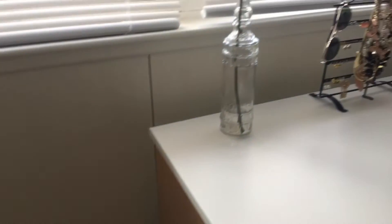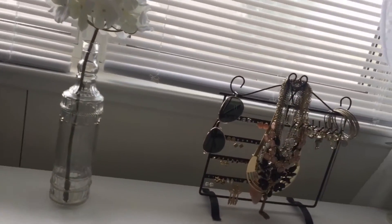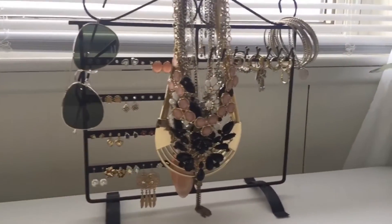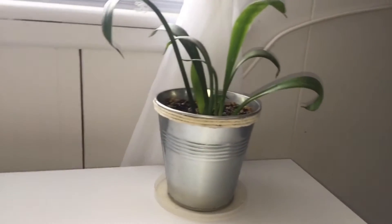Next I have my mini dresser, which is in the same spot as last time except the things on top are different. I have a vase with fake flowers, my jewelry, and a baby snake plant which is real.